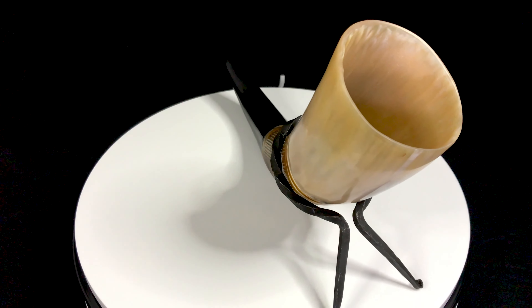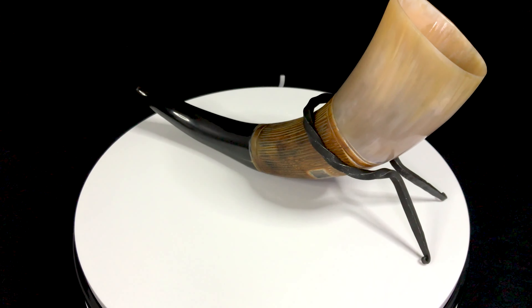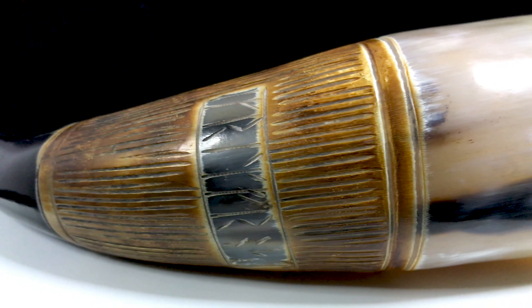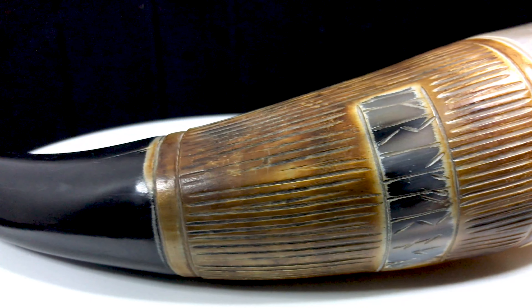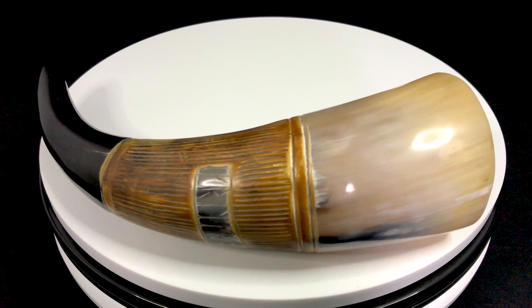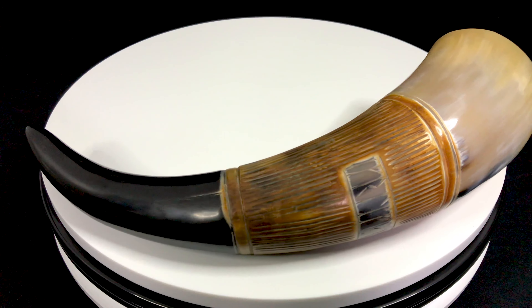This drinking horn is considered a large size, which can hold up to 0.8 to 1 pint of your preferred beverage. Just look at the handmade expert quality of the hand carved design — it really transports you back to an ancient time. The other great fact is every horn is going to be different, as well as the hand carving, so that Viking drinking horn that you have will be uniquely yours.